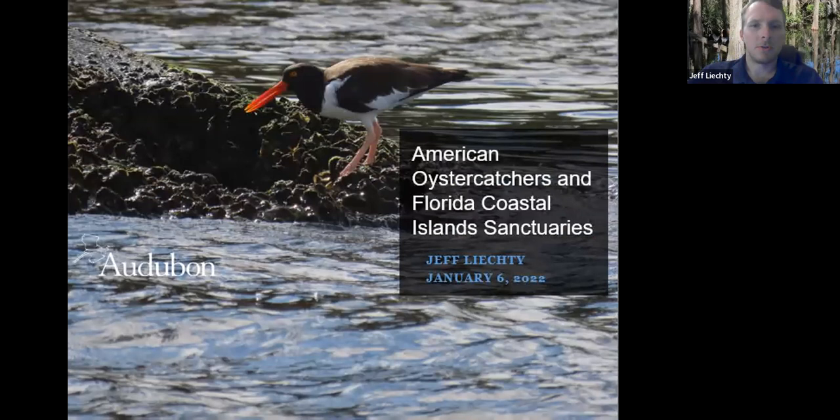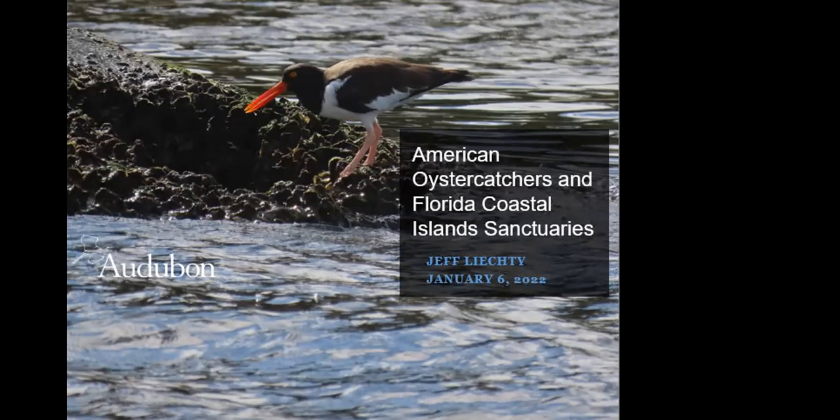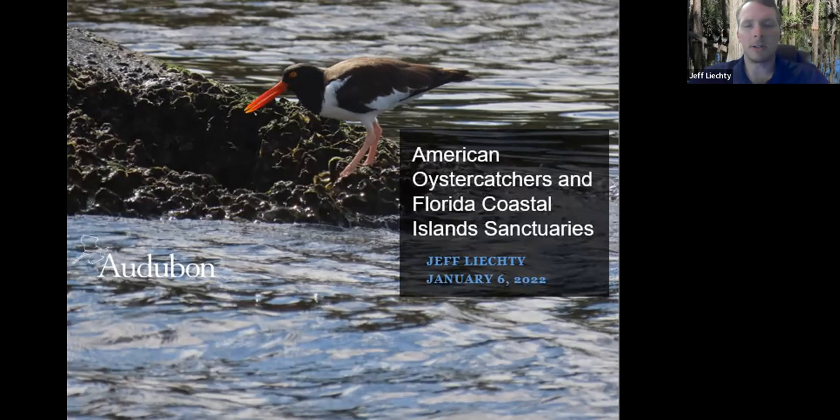I spoke to Tampa Audubon Society maybe four years ago when I was the rooftop nesting biologist for Audubon Florida in the area, and I enjoyed that a lot. You'll get a little taste of the rooftop nesting in this talk, as oyster catchers have followed the least terns and a few other species and started to nest on rooftops a little bit.